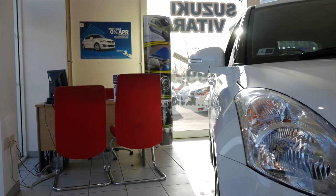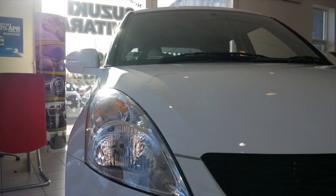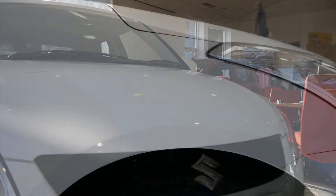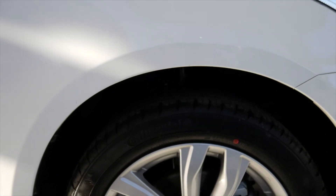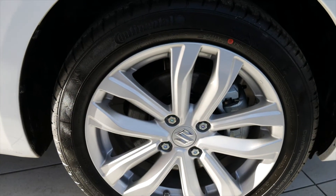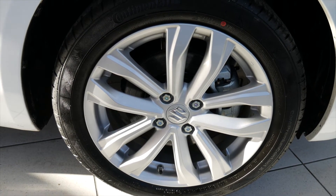As one of the most fuel efficient cars in its class, the compact and stylish Swift features a sporty and responsive 1.2 litre petrol or 1.2 litre dual jet engine. Combined CO2 emissions are as low as 116 grams per kilometre and fuel consumption is as high as 64.4 miles per gallon. Dual jet models also benefit from zero road tax.